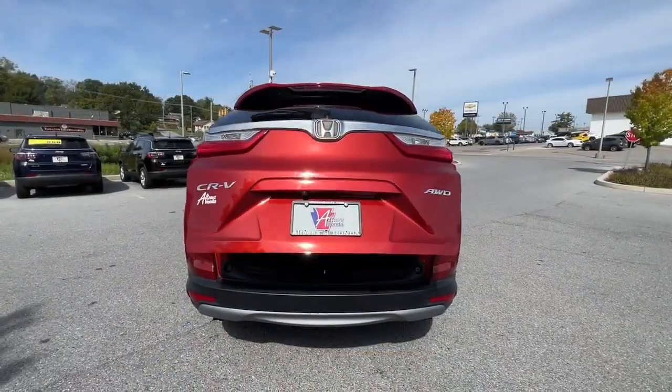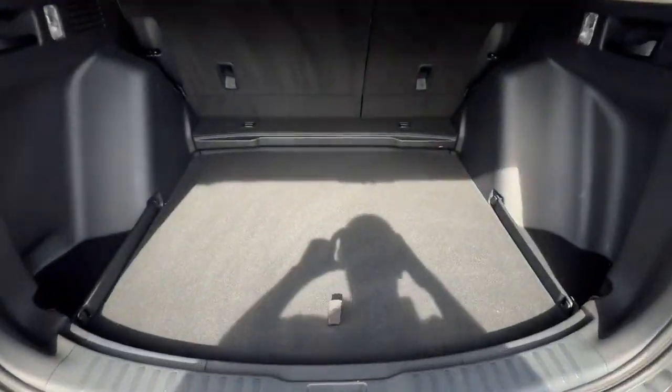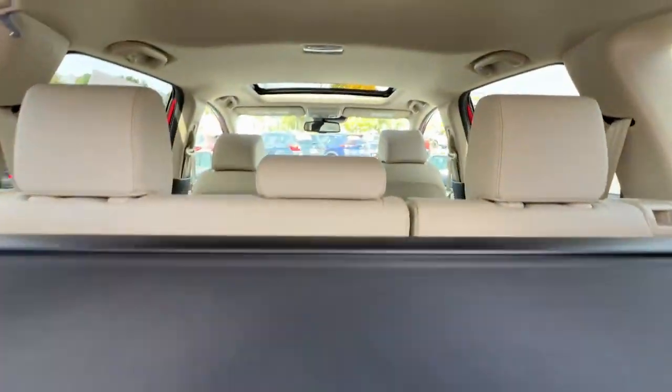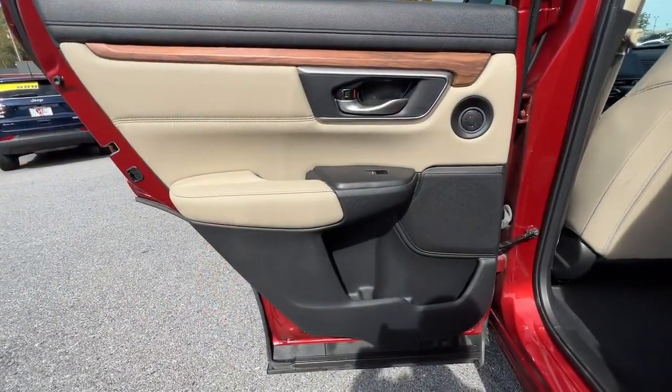These are just some of the great options this vehicle comes with: Apple CarPlay and/or Android Auto, pre-collision system, heated driver's seat, moonroof, keyless entry, power passenger seat, heated mirrors, fog lamps, backup camera, and lane-keeping assist.